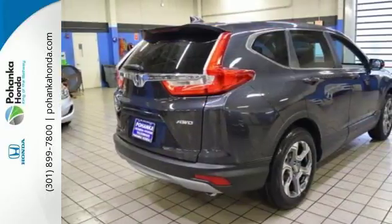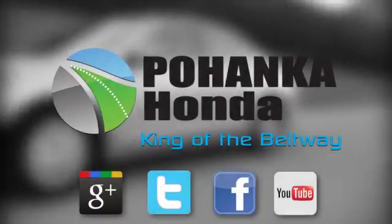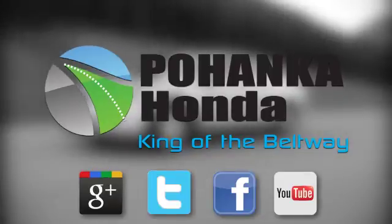Fit for wherever you take it, make this CR-V yours today. Visit Bohenka Honda, King of the Beltway, today.